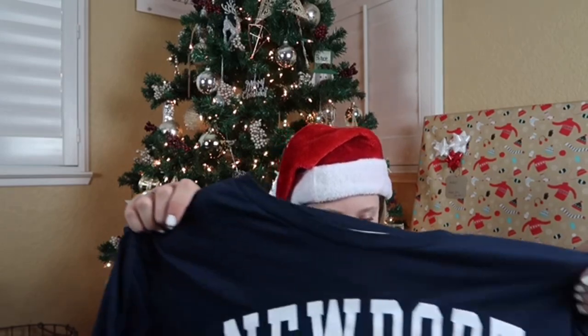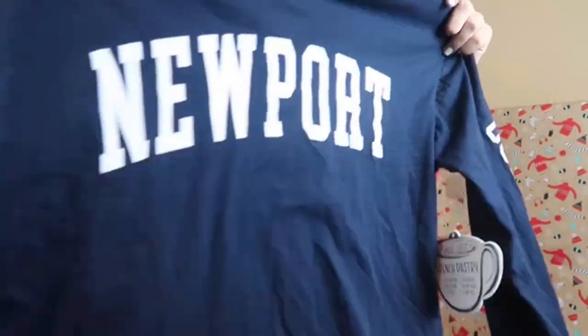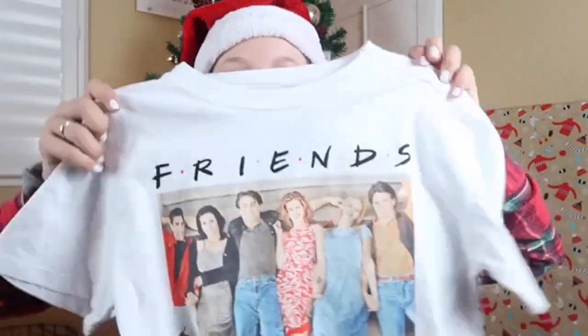The next thing I got from my mom and dad — I got this Newport shirt and it's kind of cropped, it's really cute. I also got this Friends shirt. Friends is my favorite TV show and it has all of the characters on it.